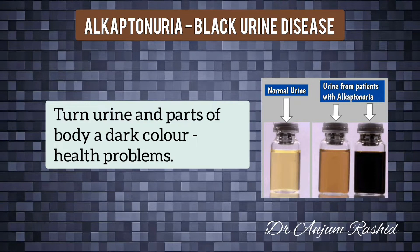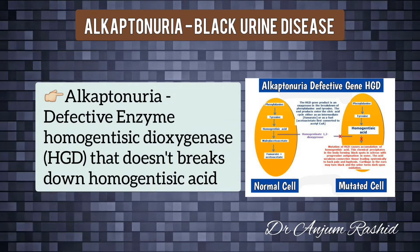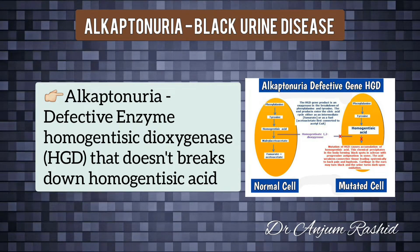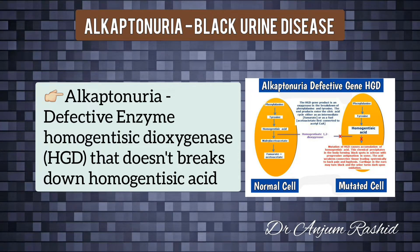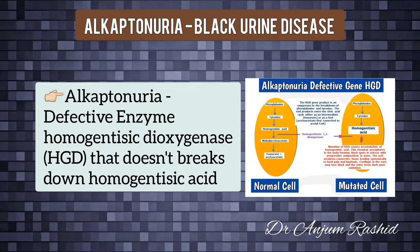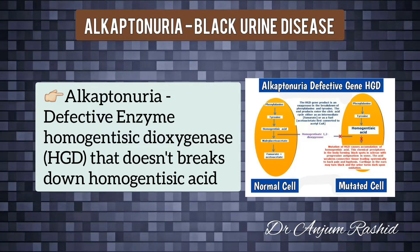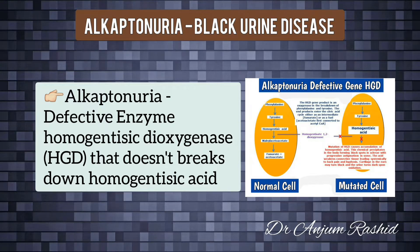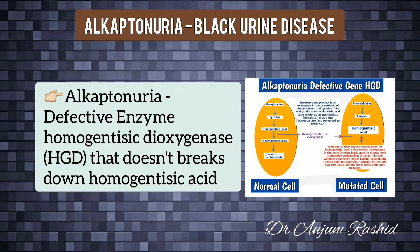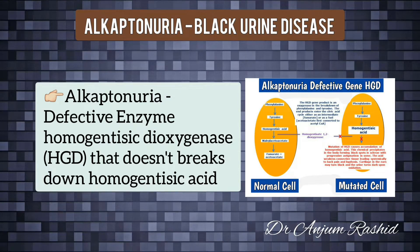This buildup can turn urine and parts of the body a dark color and lead to a range of health problems over time. Amino acids are usually broken down in a series of chemical reactions, but in alkaptonuria a toxic substance called homogentisic acid is produced along the way and cannot be broken down any further, because the enzyme homogentisate dioxygenase does not work properly.